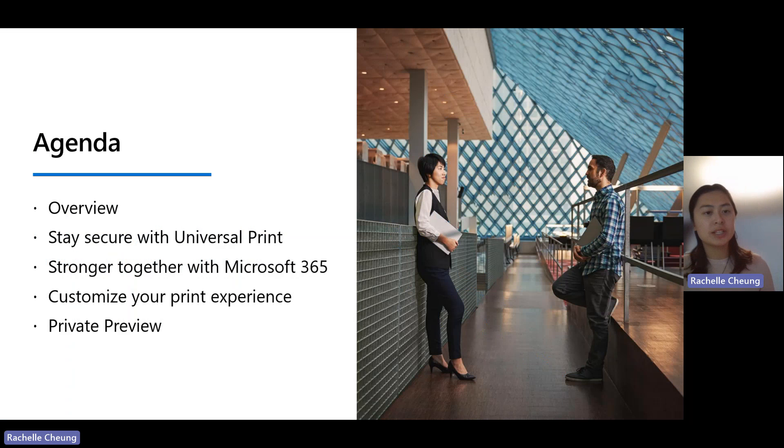What will we be talking about today? I'll be providing an overview of Universal Print, how you can stay secure with Universal Print, how we're stronger together with Microsoft 365, how you can customize your print experience, and finally I'll be talking more about the upcoming private preview for Universal Print in Gov.